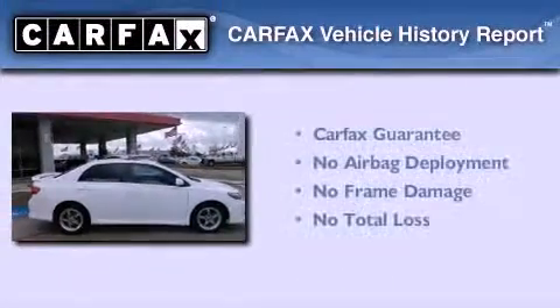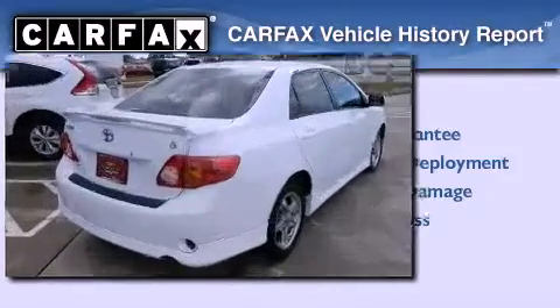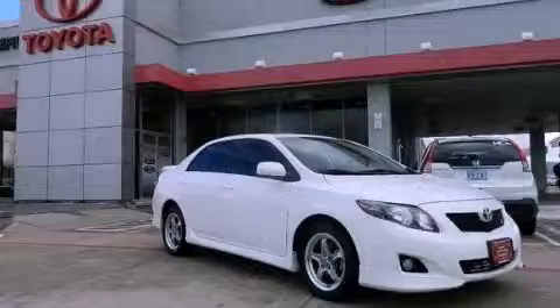Not to mention that this Toyota qualifies for the Carfax buyback guarantee. This automobile won't last long at this price. Call and arrange a test drive now.